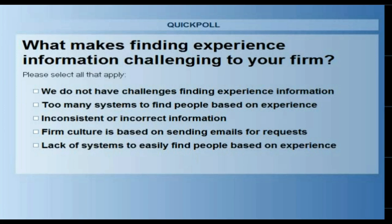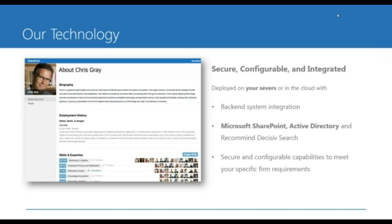We're launching a poll to get an idea of what challenges you have in finding experience in your firm — whether you have no challenges, too many systems, incorrect information, or a challenging culture. On top of that, we can sit on top of SharePoint. So if you use SharePoint as your intranet, we can leverage that and enhance your existing profiles to include these very rich sections and skills and expertise capability.